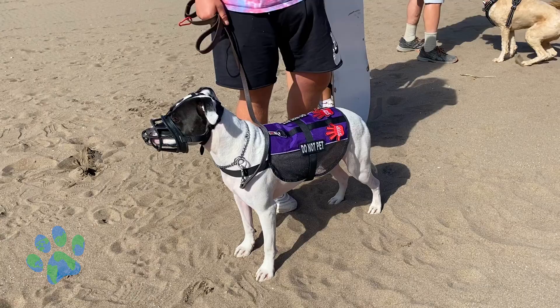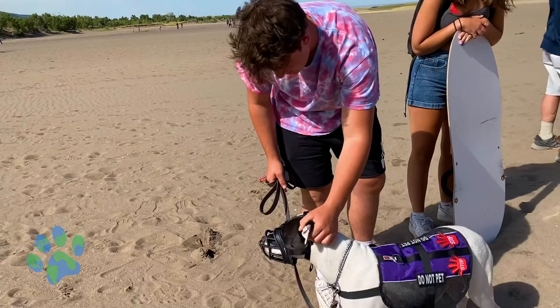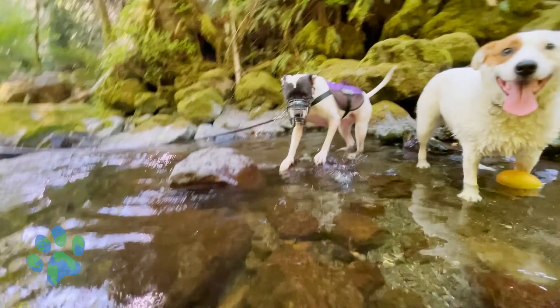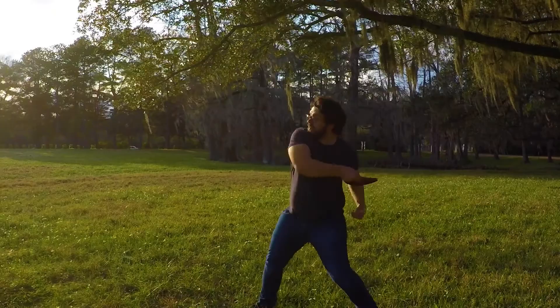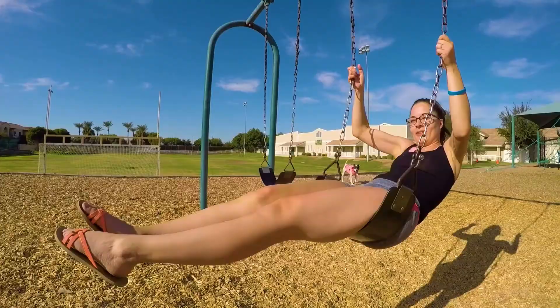What's up guys, this week on Travel Dogs we're going to be talking to you about muzzle selection. It's really been a journey for us with our muzzle training process with Delilah. We've been very intentional about making it a positive experience for her, and getting your dog comfortable with the muzzle starts with picking the right muzzle for your dog.